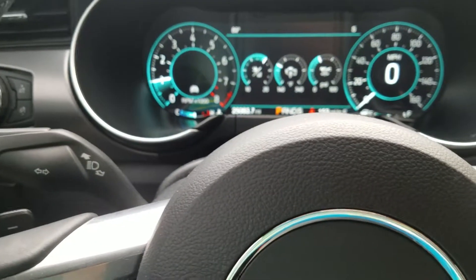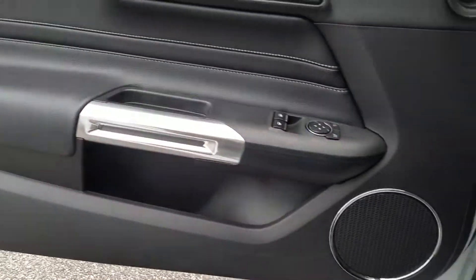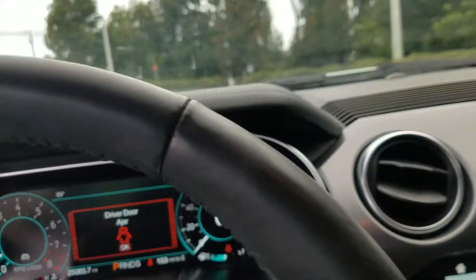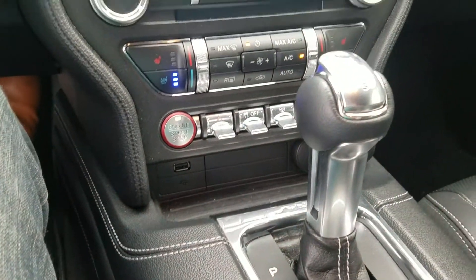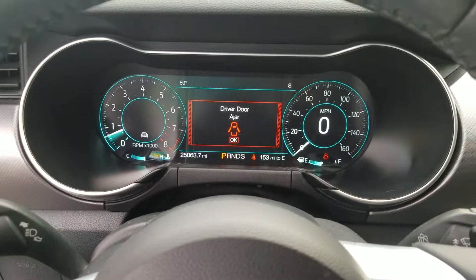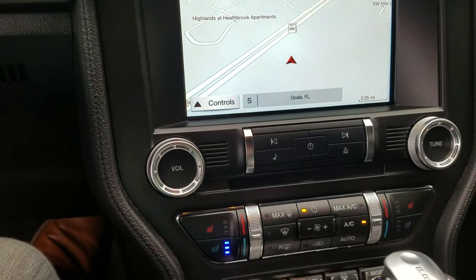This car only has 25,000 miles and a black interior. Contact me at 352-387-1330, extension 12074. Or you can message me on Facebook — you can find my Facebook page at WilliamSellsVW.